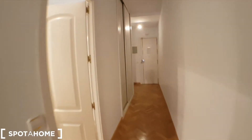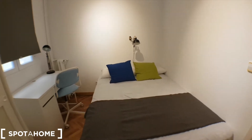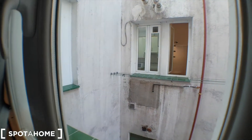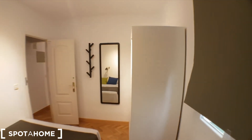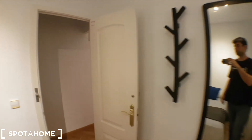Now I'll show you bedrooms 5 and 6, which are around this way. Bedroom 5 has a double bed, a desk, and views onto the patio. That window opposite faces the kitchen. And here is bedroom number 6.